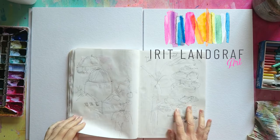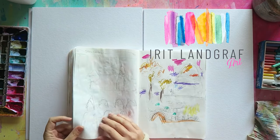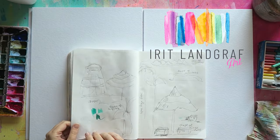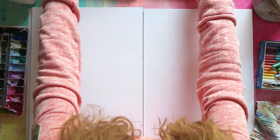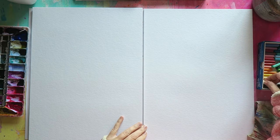Hello artist, welcome to another painting process video. If you're new here, hi, my name is Rita. I'm an intuitive artist based in Austria in Europe, and on my channel I share my artsy adventures.